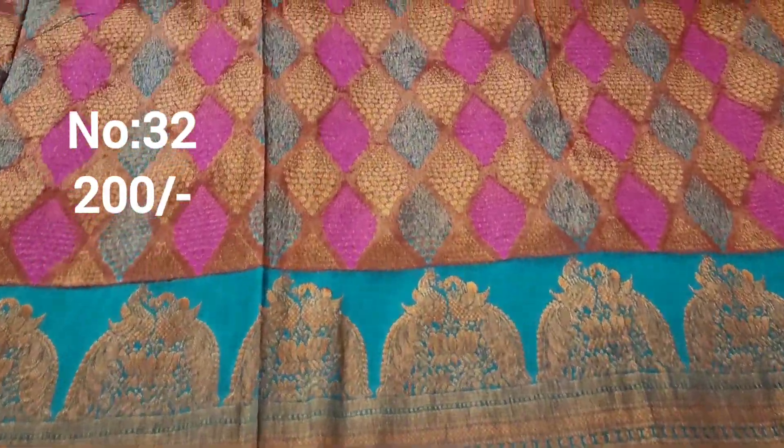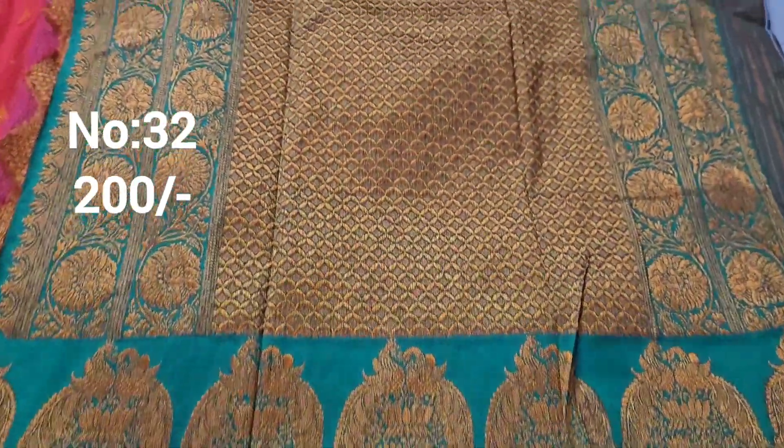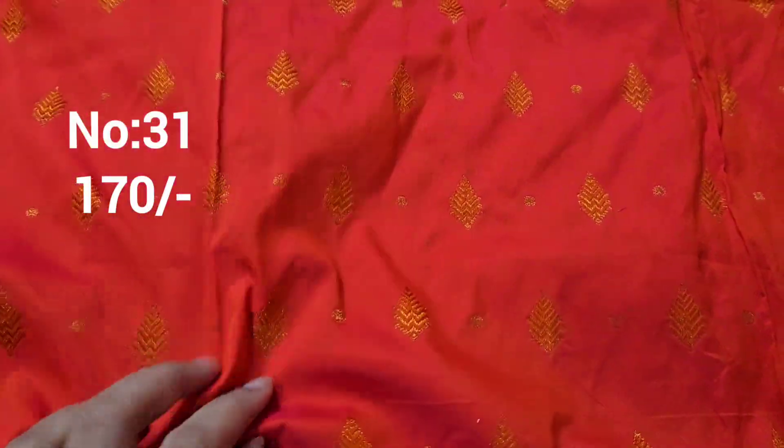Next one: bit number 30-30. Same piece — two pieces available if needed. Highlight on the piece. Jerry base with meena work and jerry weaving. Only 200 rupees.